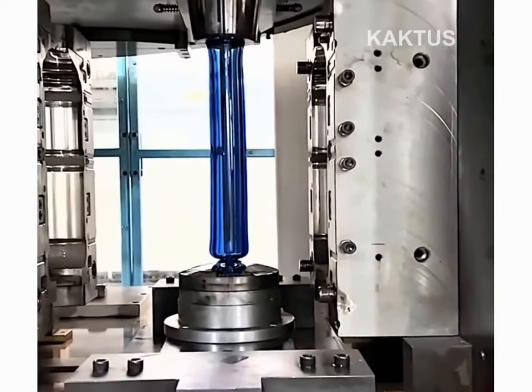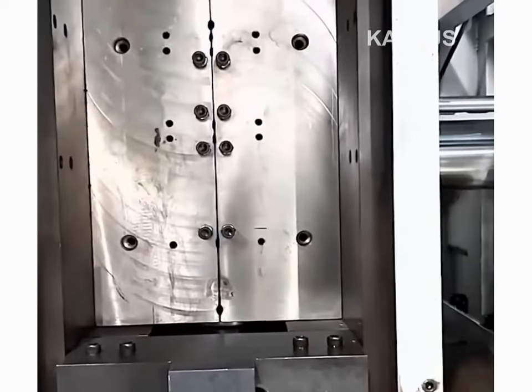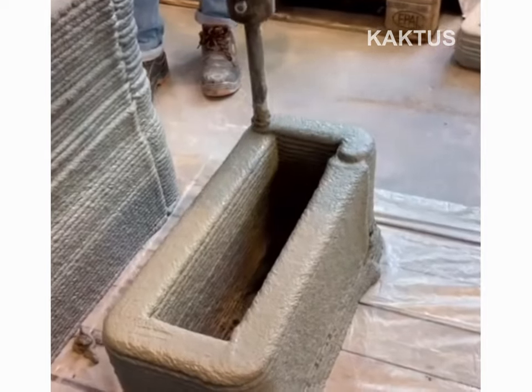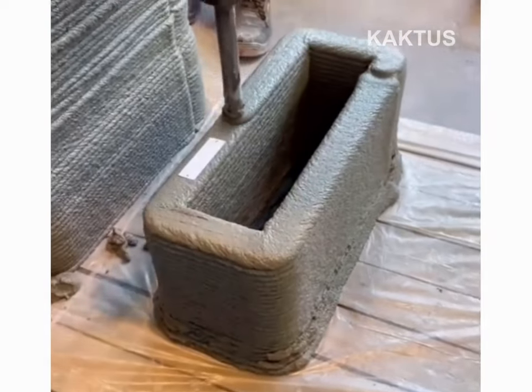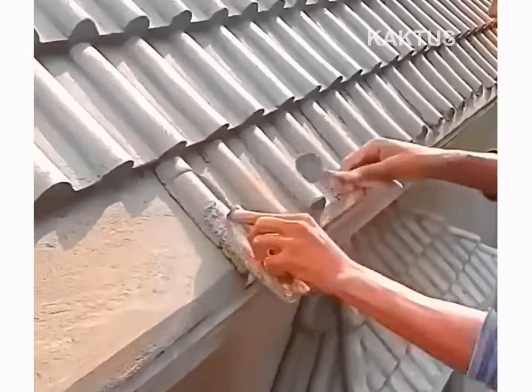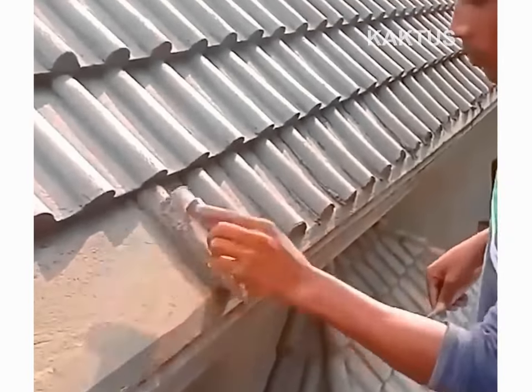Two template pallets converge on blow molding to form a jug. Wet cement is artfully shaped to mimic roofing tiles.